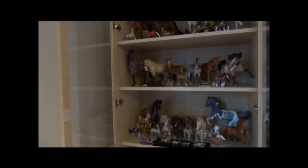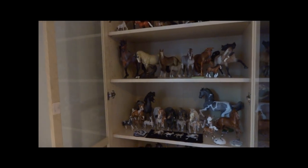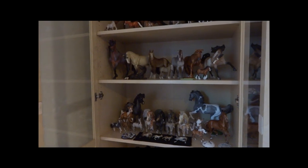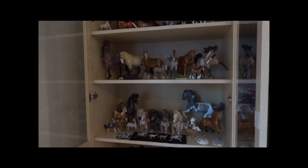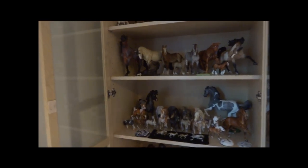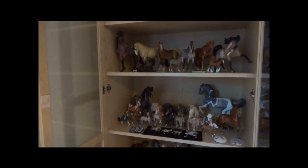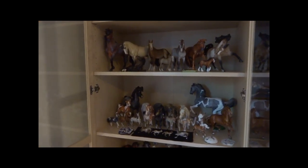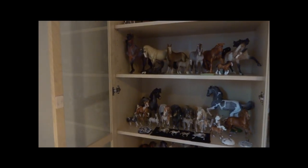Hey guys, Merry Christmas and happy holidays! I'm sorry I didn't get to post a lot of videos — I had to work, including Thanksgiving and Christmas. Christmas Eve I was working, I've been so busy and I'm still behind. I'm really sorry. I wanted to go ahead and do a video of my Christmas. I'm just gonna share the horse-related stuff I got — of course I got clothes and makeup but I'm not gonna share all that.